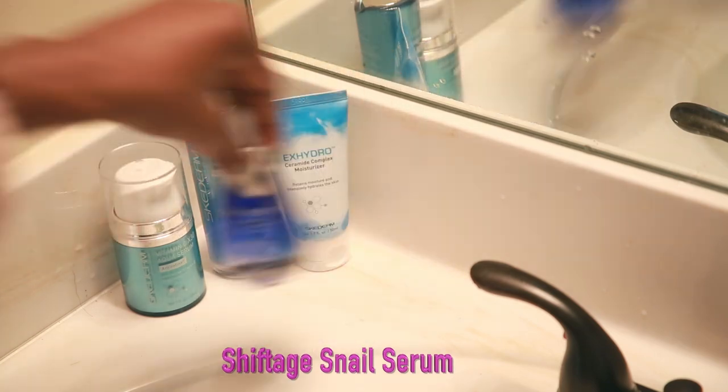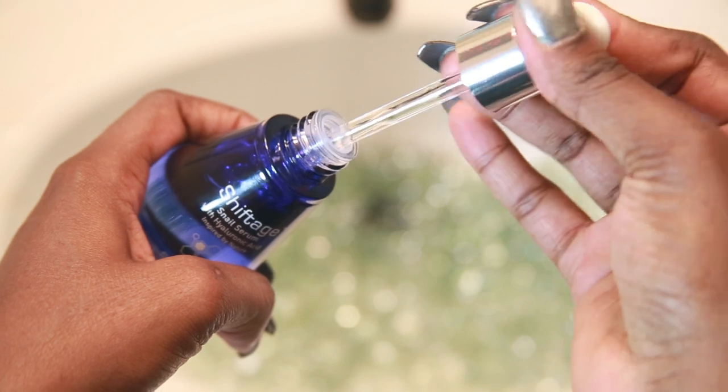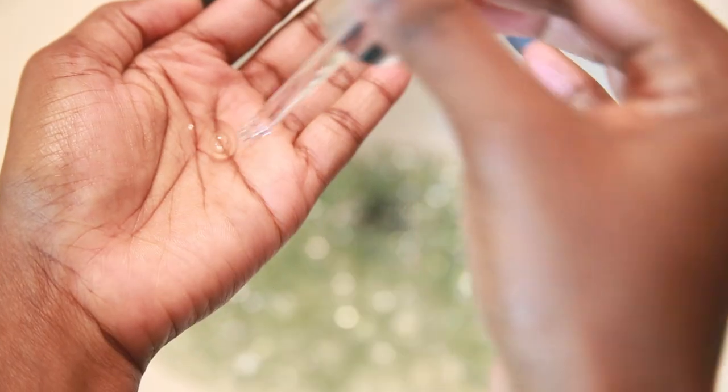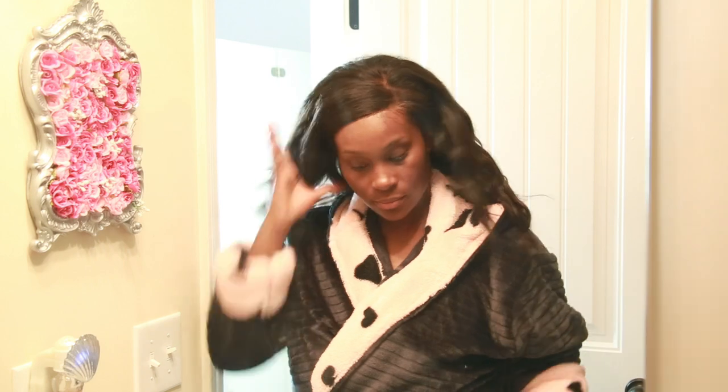Next I go in with my serum. Usually I'd use moisturizer, but today I feel extra dry so I need that extra boost. This serum is made from snails — I don't use bee venom or gold on my face, but now I have snail! It's supposed to revitalize your skin, get rid of wrinkles, and brighten your complexion. I really love it. After putting that all over my face, I'm basically done with skincare for the day.